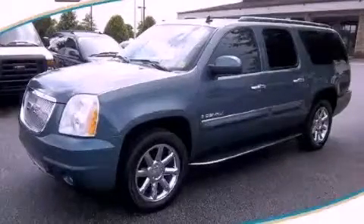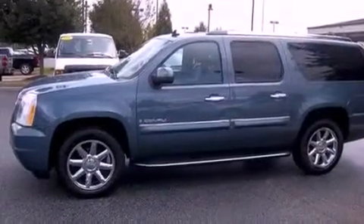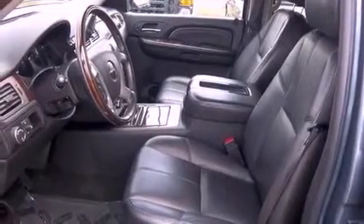This is a 2008 GMC Yukon, a vehicle with safety, comfort, and space. It has a 6.2-liter, 8-cylinder engine, a 6-speed automatic transmission, and all-wheel drive.